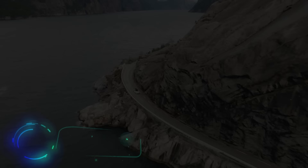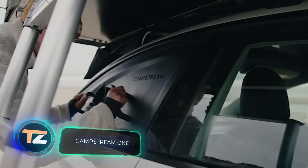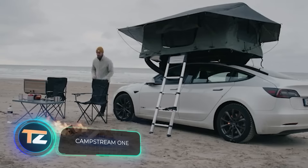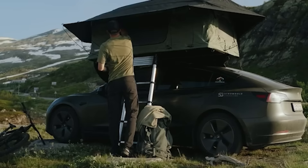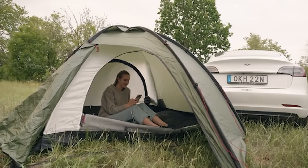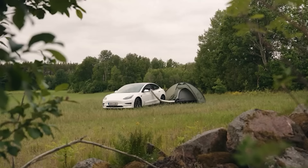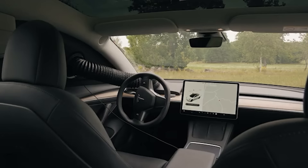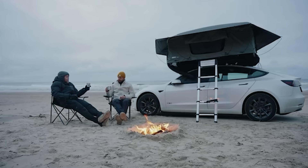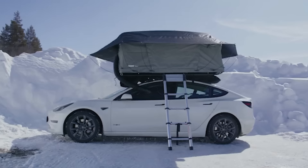Fun fact number one: in 2020, over a quarter of all overnight stays in Sweden were spent camping. Fun fact number two: in December 2022, electric car sales in that country surged by 81%. By combining these facts, you can uncover a prime market for a product that transforms electric cars into a camping climate system.